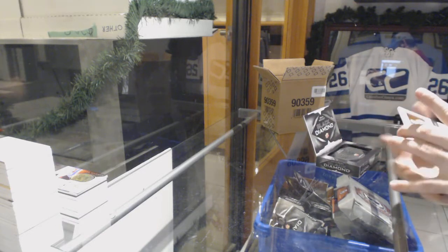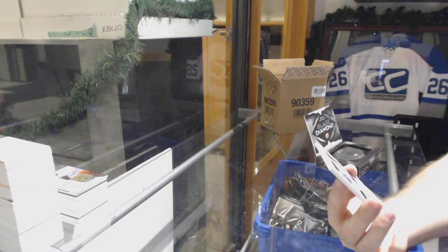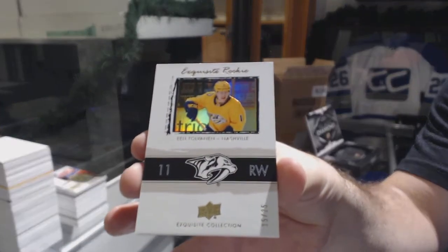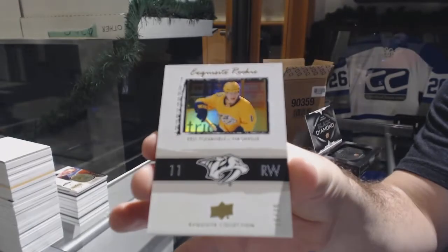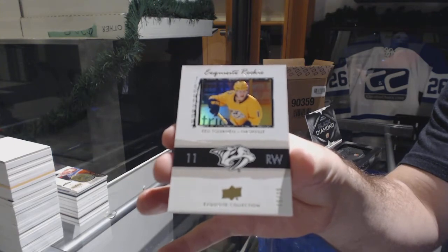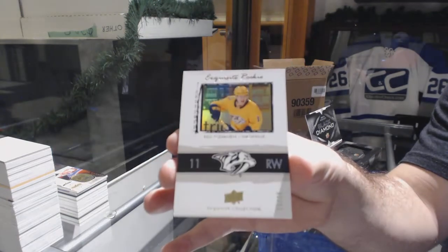For the Nashville Predators, exquisite short print of Tolvanen — retro exquisite short print, number 25 of Tolvanen. That's good money.